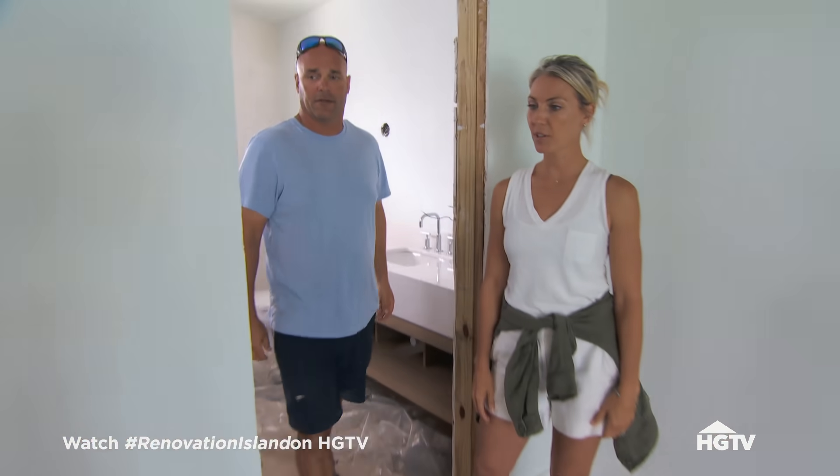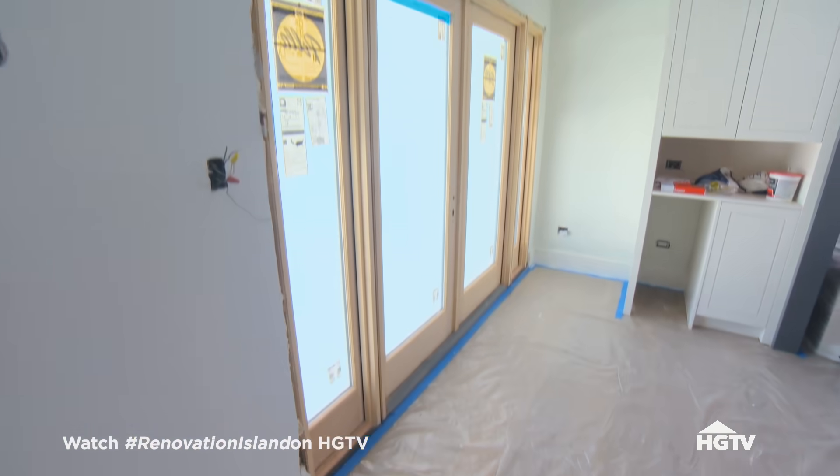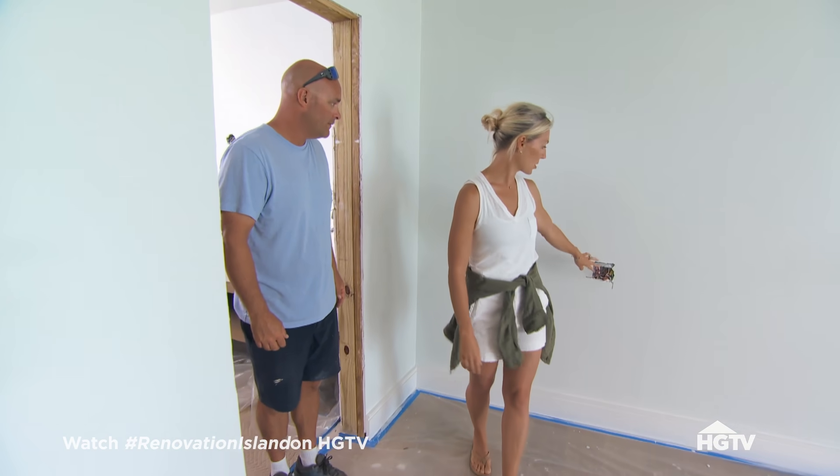I think it looks ready for furniture. Let's get the door in first, finish the bathroom — and then more electrical out here.